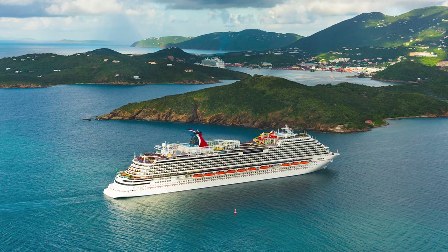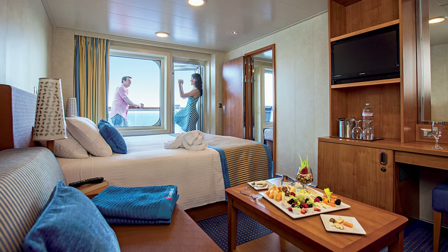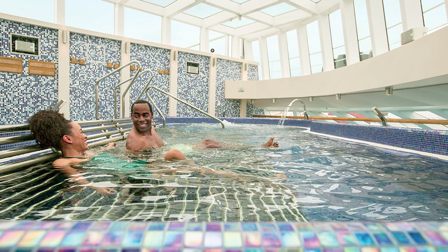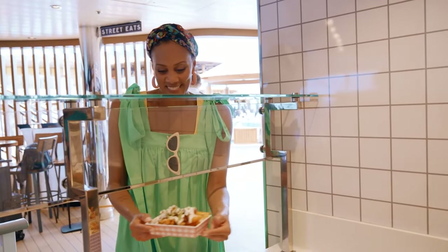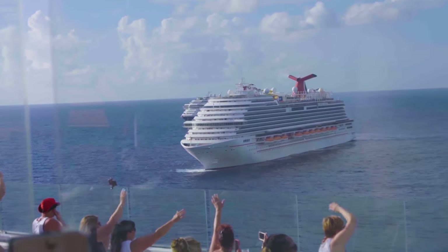Cruise lines build multiple ships that are nearly identical in both size and design. These are classified as different ship classes for the cruise line's fleet. Built in a similar time frame, each class of ships almost represents a snapshot in time with its design elements, amenities on board, and the technology capabilities. So now let's break down all eight of the cruise ship classes for Carnival Cruise Line.